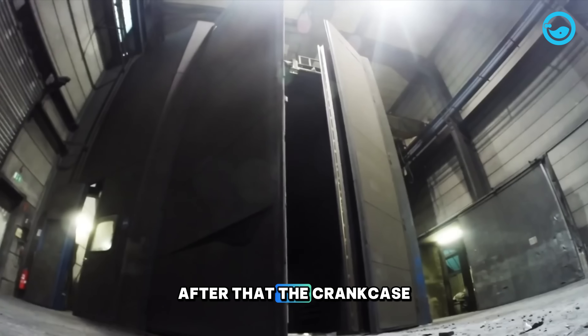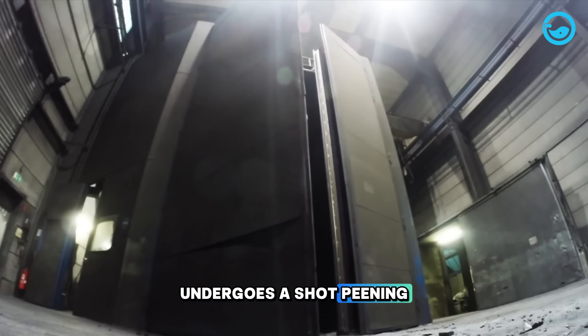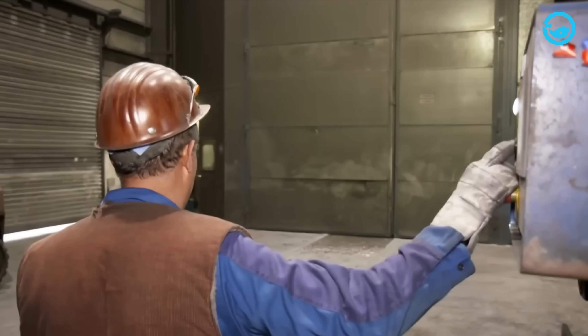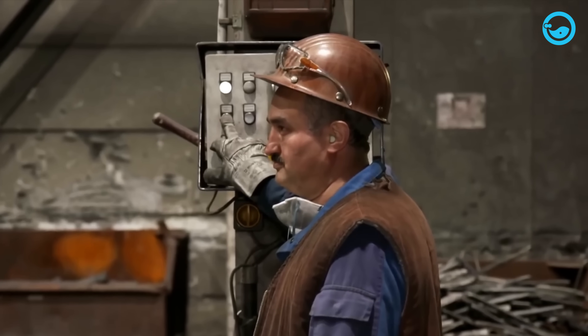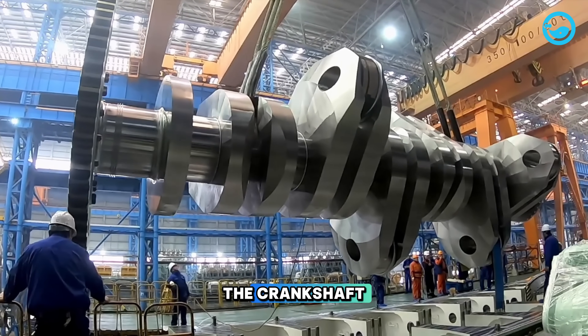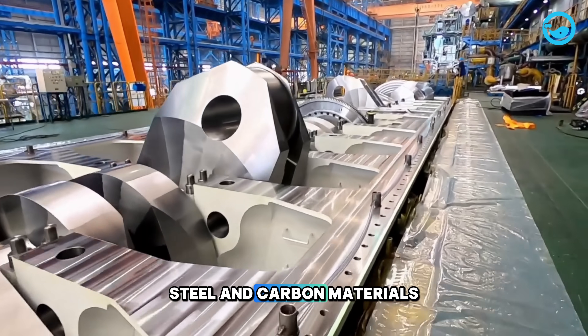After that, the crankcase undergoes a shot-peening process using iron balls to ensure it is completely clean. Another important component in giant ship engines is the crankshaft, which is made from steel and carbon materials.